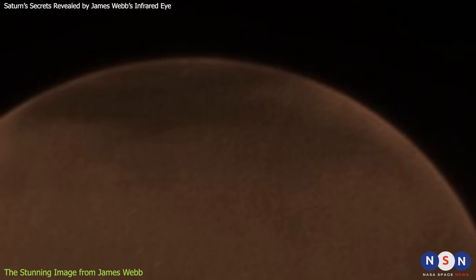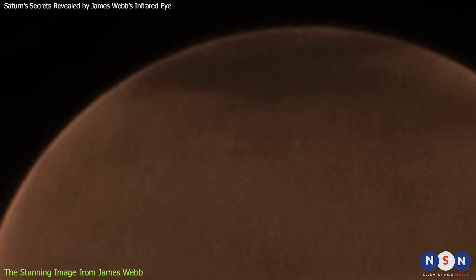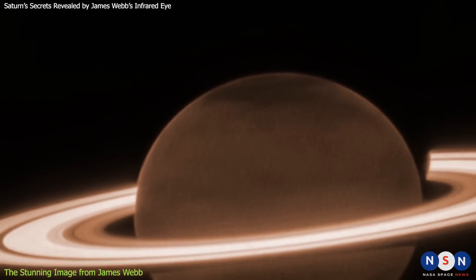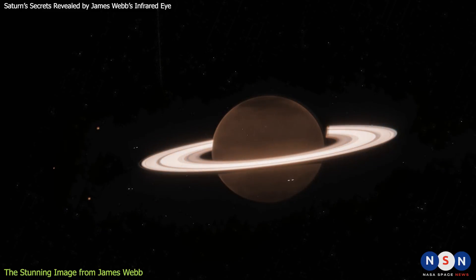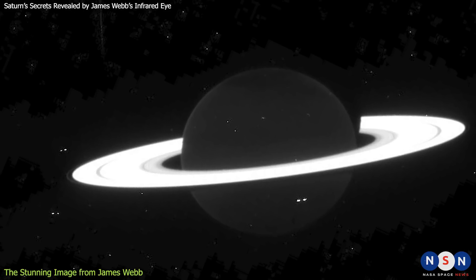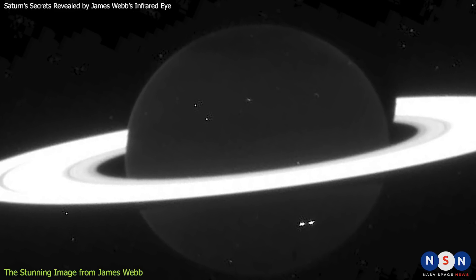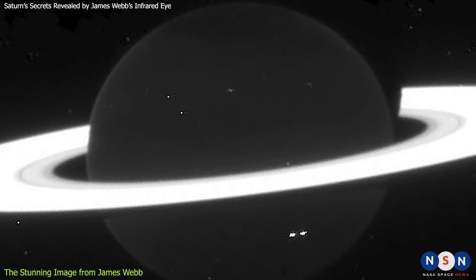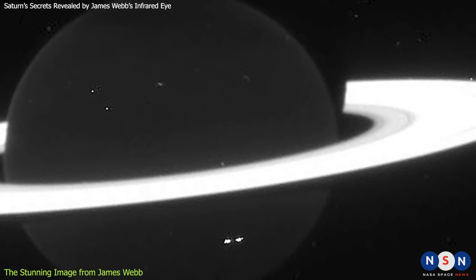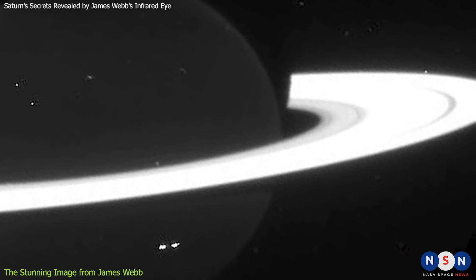These spots indicate that there is activity going on in Saturn's upper atmosphere that we do not fully understand yet. But perhaps the most exciting discovery from this image is the possibility of new moons around Saturn. The image shows several faint dots near the edge of the A ring that could be previously unknown satellites. These dots are too small to be seen by other telescopes, but Webb's high sensitivity and resolution can detect them. Scientists are still analyzing the data to confirm if these dots are indeed new moons or just noise in the image.